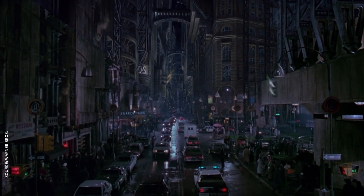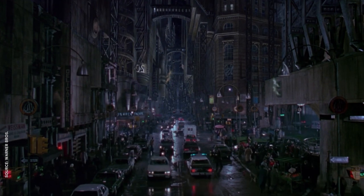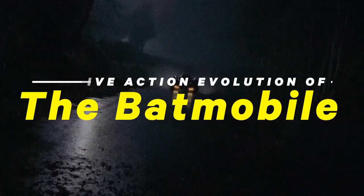In comics and cartoons, you don't have to worry about stuff like physics and engineering when you're designing your Batcar, but it's a much different story in real life. So let's explore how filmmakers throughout the years have conquered Gotham's gridlock with a look at the Batmobile's live-action evolution.